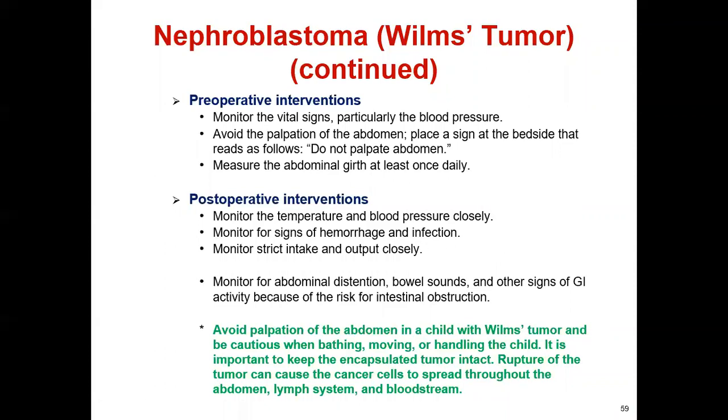One important nursing care point: do not palpate the abdomen, as it may cause the cancer to spread if the tumor is disturbed. Post a 'Do not palpate abdomen' sign in the patient's room — this is very important for both board exams and actual patient care.